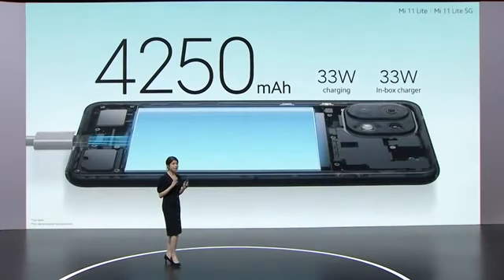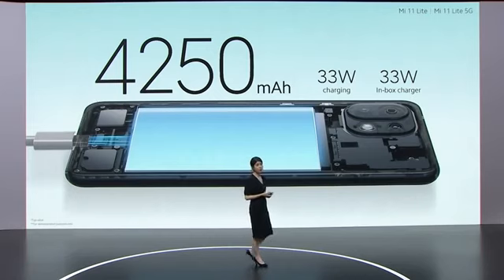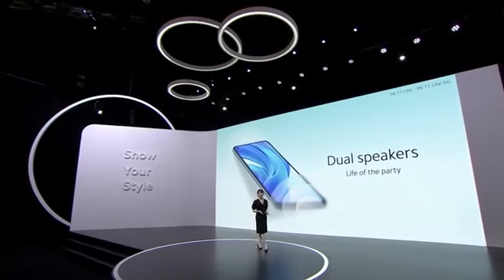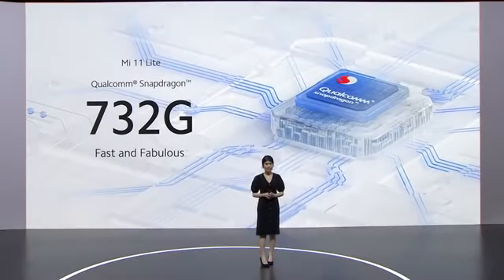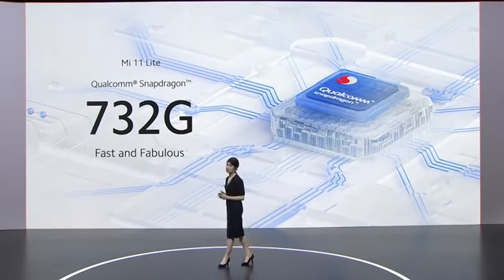Mi 11 Lite features a 4,250 mAh battery giving you around 2 days of battery life. We've also incorporated high-speed 33W fast charging, and of course included the 33W fast charger in the box, plus dual speakers for when you're keen to jam with friends. In our 4G variant, we've used the Qualcomm Snapdragon 732G, a processor that perfectly balances speed and power efficiency.